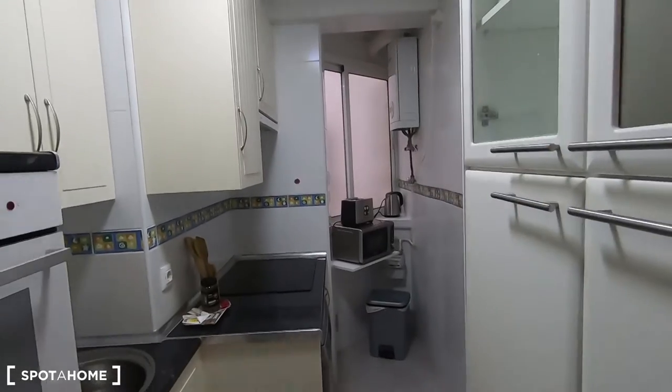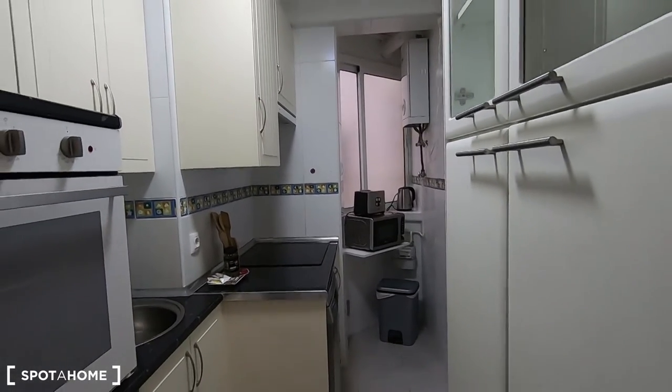Of course you have a window right there to ventilate in case you cook something smelly or with a lot of smoke.